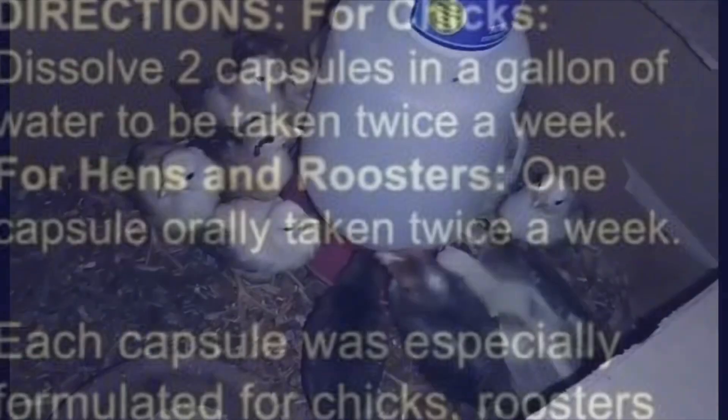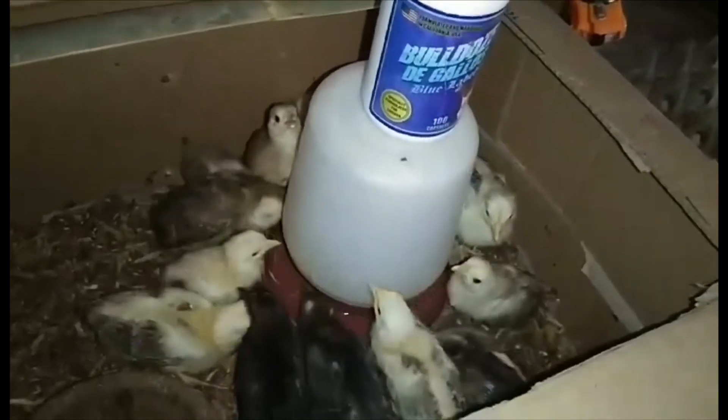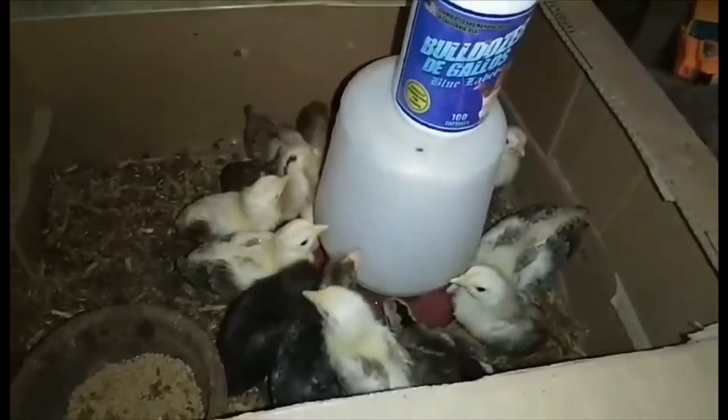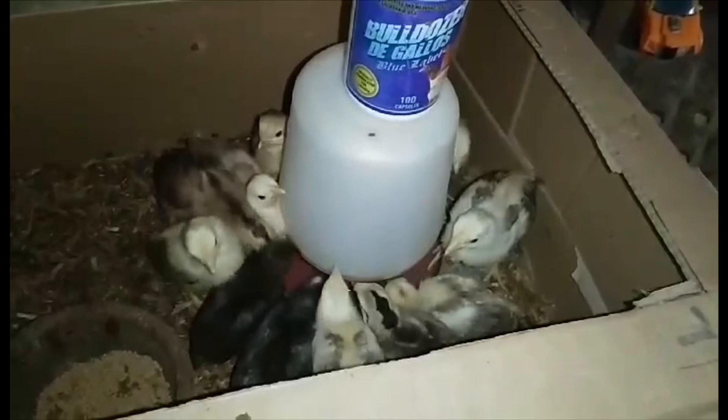From babies, from day one, you give them Bulldozer Blue by adding it to their drinks or to the water — two cups per gallon. It's easy to use and you will never go wrong using these vitamins.